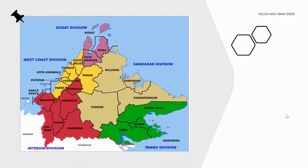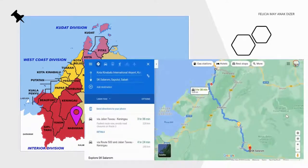This is a map of Sabah. As you can see, there are five divisions. Number one is in the interior division, colored red, and number one is pinned in purple. The majority of population here are of the indigenous Murut people. If you Google further, it will give you an approximate distance from Kota Kinabalu International Airport to my school, which takes about four hours drive and a distance of about 250 kilometers.